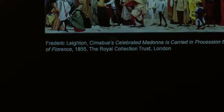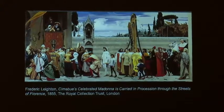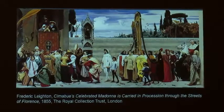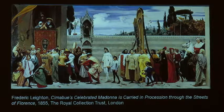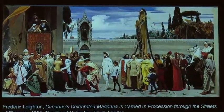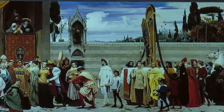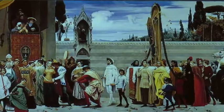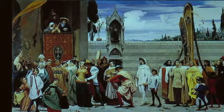Leighton deliberated over which of his two pictures to send to London and which to the Exposition Universelle in Paris in 1855. In the end he decided to send the Cimabue painting to London to the Royal Academy. The idea that the Academy would give over 17 feet of wall space to a work by an unknown artist was a long shot, but it was not only selected but well hung — and on the first day of the exhibition, Queen Victoria, prompted by Prince Albert, bought it. It remains one of the great debuts of any British artist.